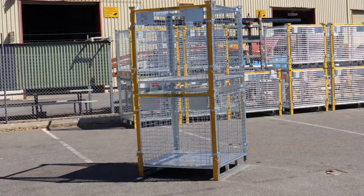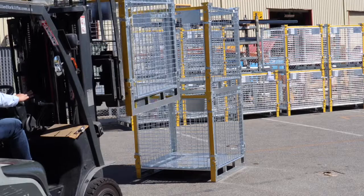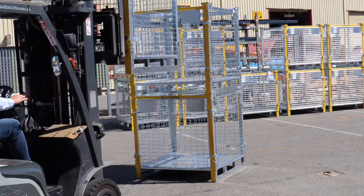From there we took the client's design and took it to our internal drafting team, who revised it and drafted it up for approval.